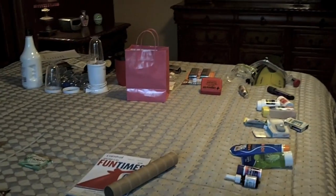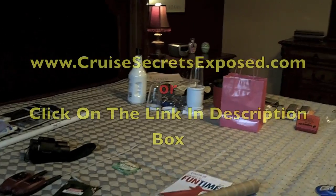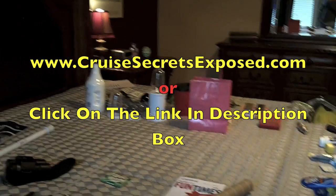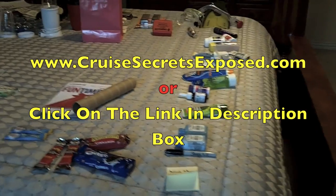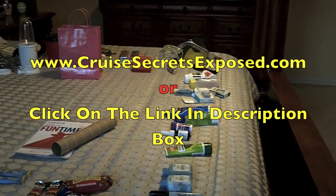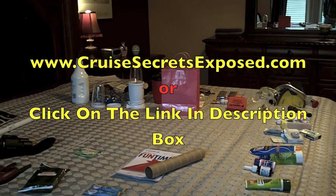So there you have it — a lot of different items you may or may not have thought about for your next cruise. Go to www.cruisesecretsexposed.com for more information on how to plan your cruise and get some really good savings. I hope you have a great time on your next cruise.